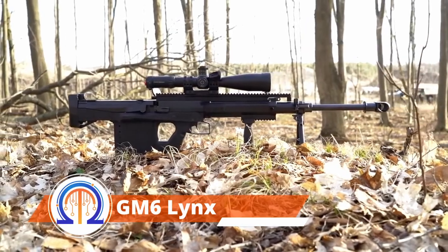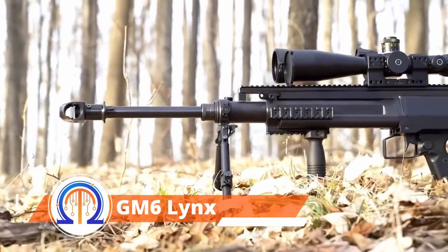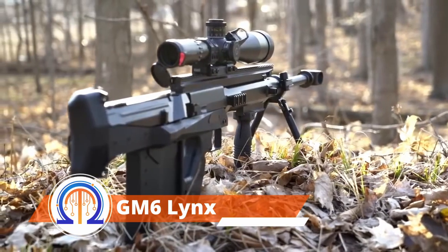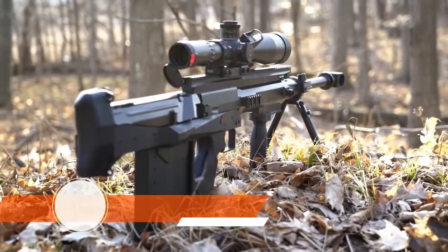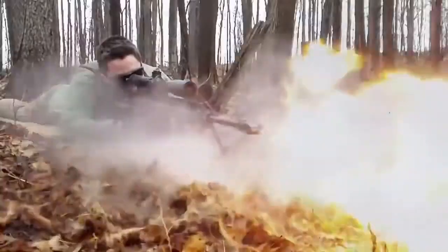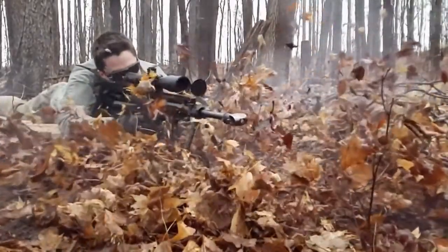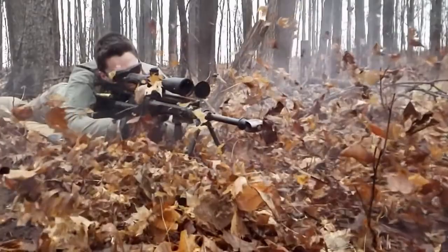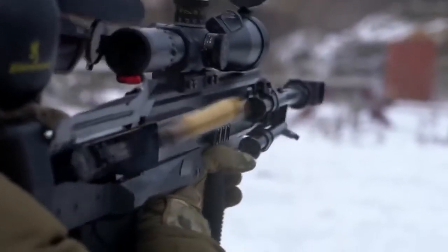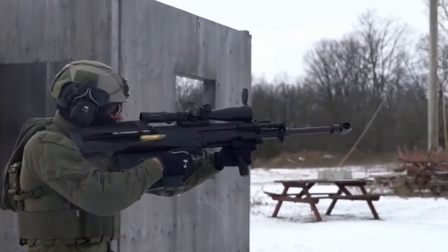Next, let's take a look at this large-caliber sniper rifle by Hungarian specialists, which features a bullpup configuration that fires smoothly without recoil. This weapon fits easily into a rifle hunting backpack, measuring 44 inches long in the shooting position and 37 inches long in the carrying position. It weighs approximately 25 pounds without ammunition due to its aluminum and plastic materials.